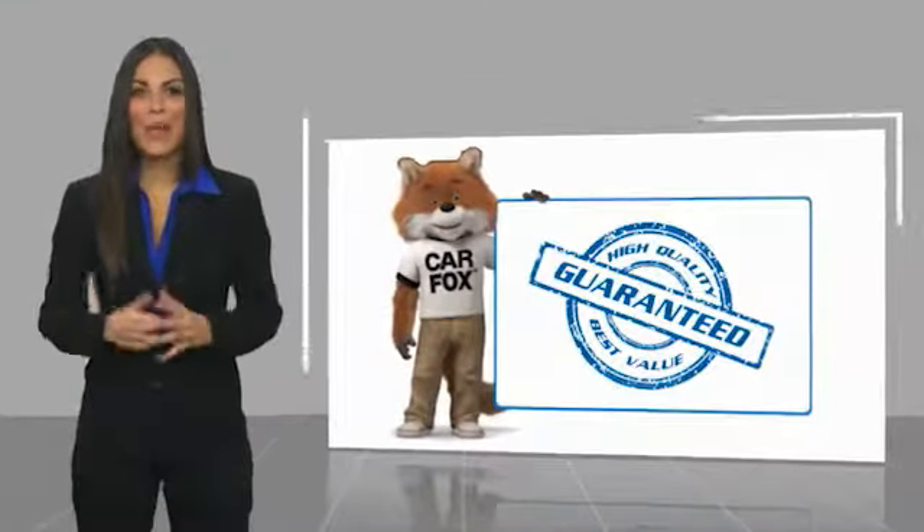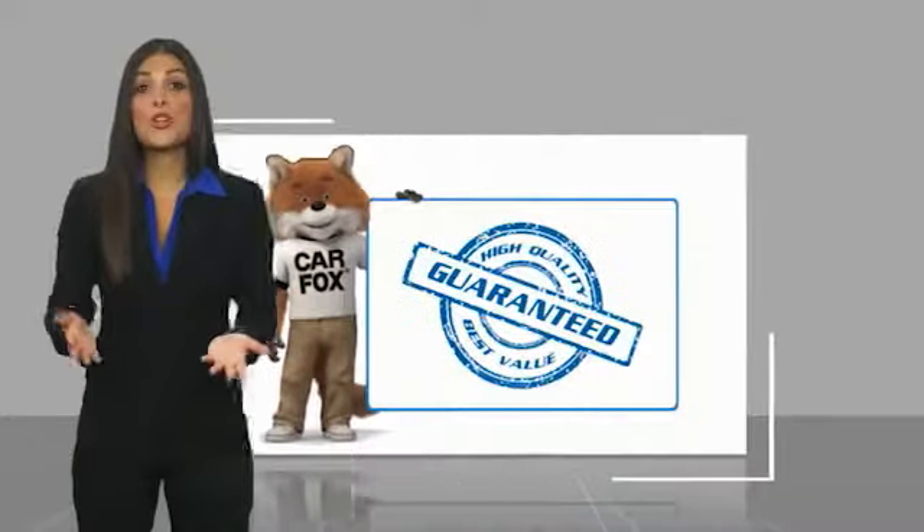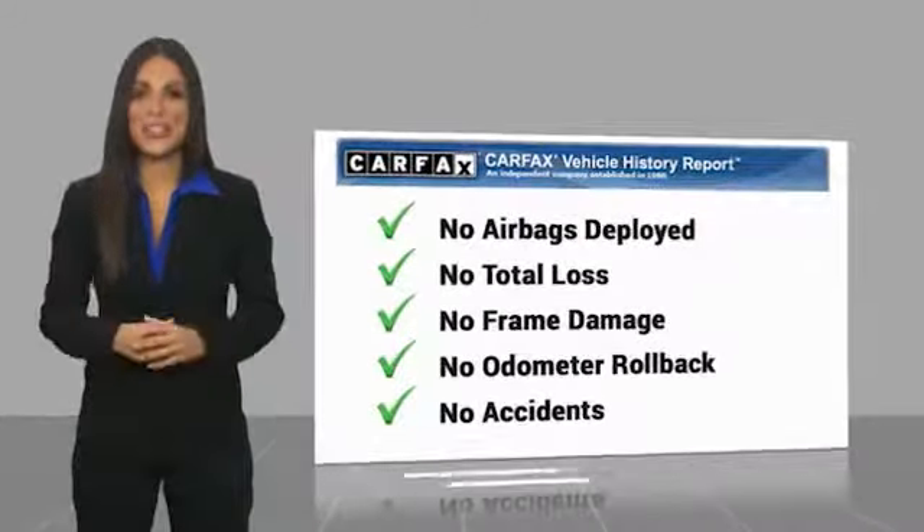Here's another high-quality vehicle with a Carfax vehicle history report. Be sure to find a complimentary copy of this report online or contact the dealership.